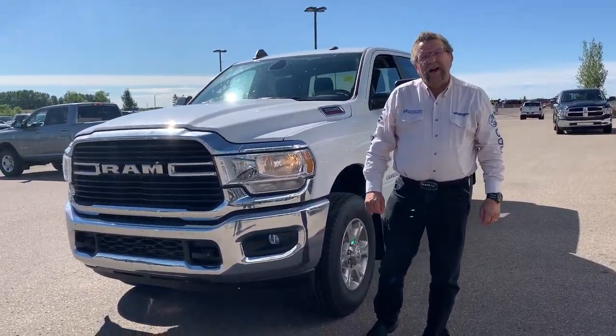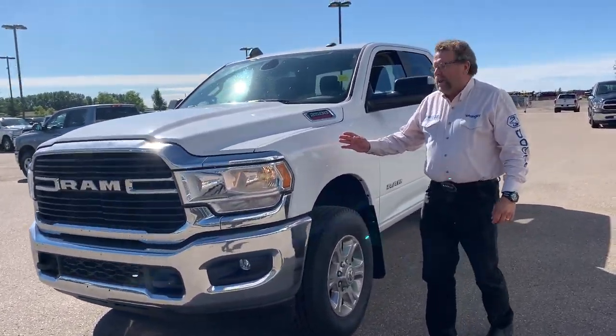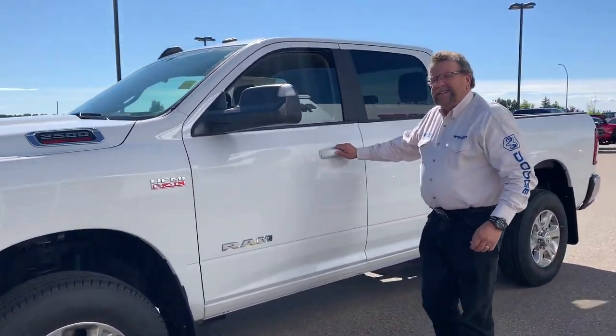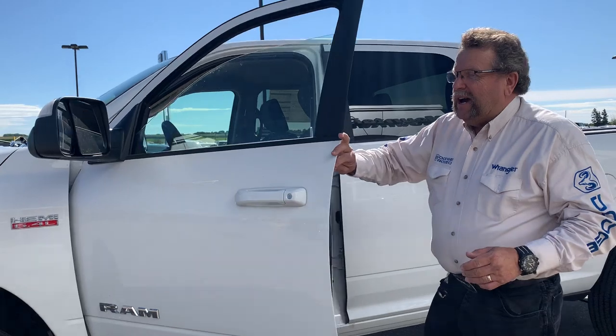Hey everybody, Steve McFarland here from Mountain View Yards. What I have here is a beautiful 2020 2500 with a 6.4 gas motor. This is a Fleet Mimax, so it's under a demo program.